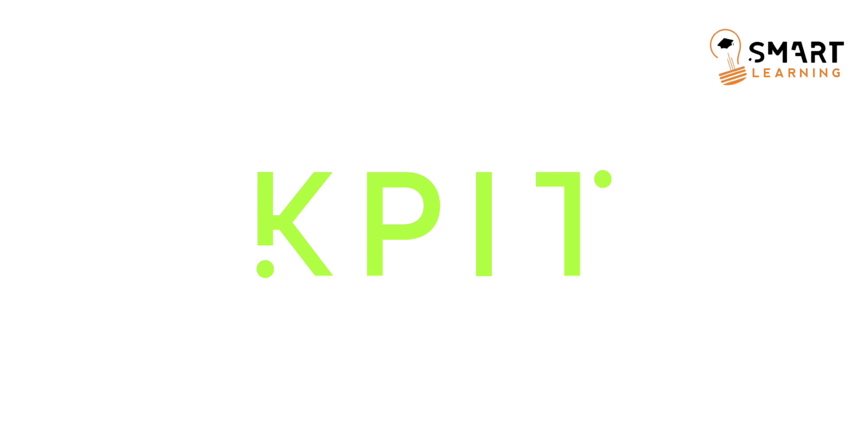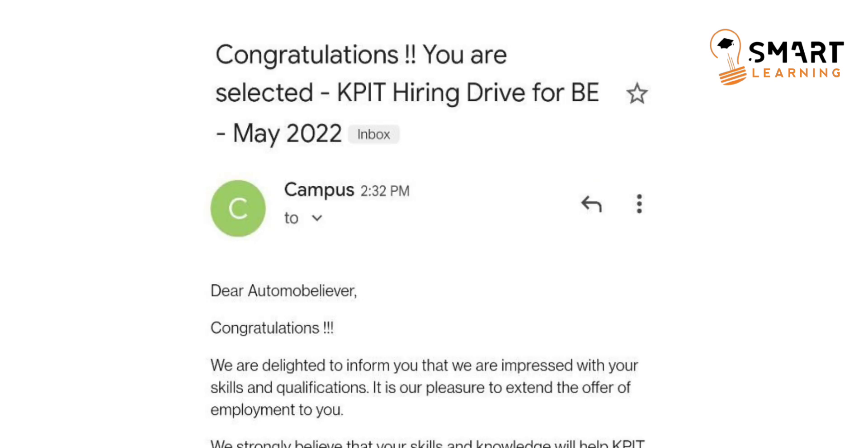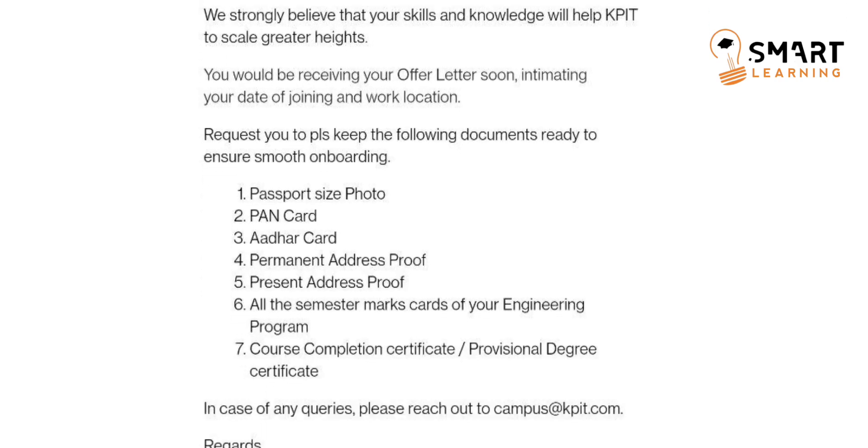Congratulations to the people who got selected for KPIT. The people who got selected will receive this type of mail — you can see the mail on the screen. They said that you will be receiving your offer letter very soon, intimating you with your date of joining and work location as well. So you have to wait until they send the offer letter and date of joining.